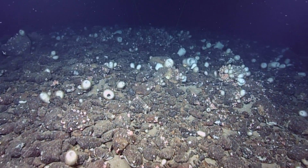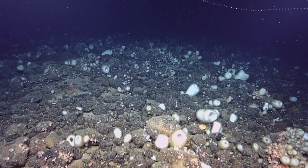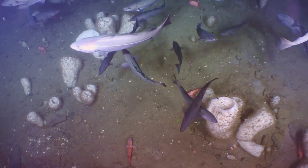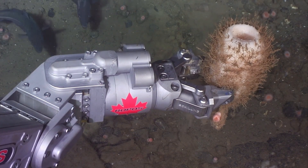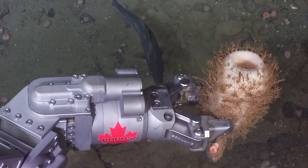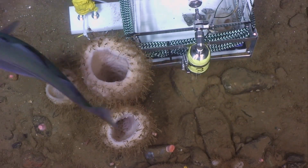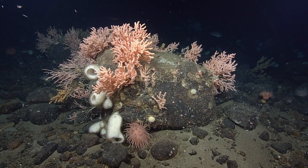Sponges have been around longer than the dinosaurs, and lie hundreds of meters below the surface of the ocean. Vasella portalezii are a type of glass sponge, meaning their skeletons are made entirely of silica, the same material used to make glass. They're often called Russian hat sponges because of their shape and are located off the Nova Scotia coast in only a few areas.